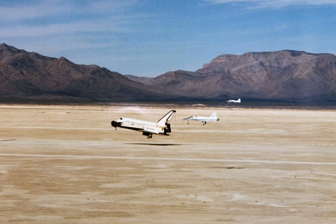WSSH is a part of the White Sands Test Facility, and is located approximately 30 miles west of Alamogordo, New Mexico, within the boundaries of the White Sands Missile Range.